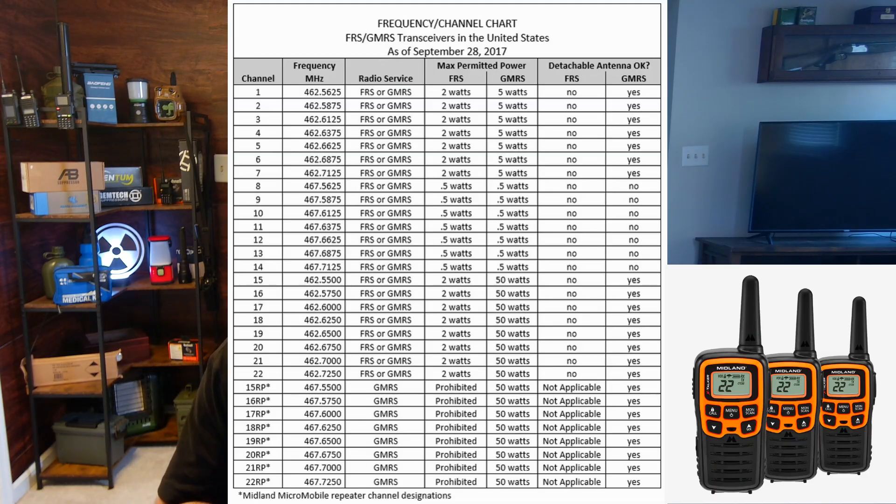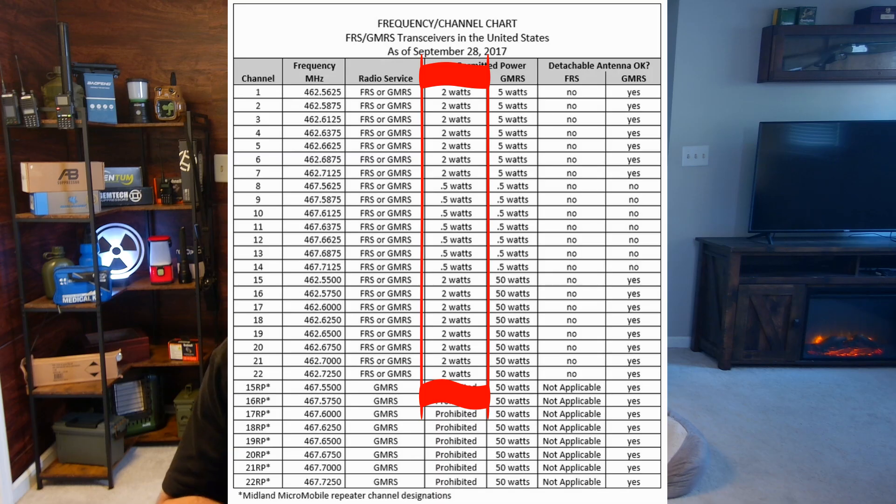A walkie-talkie is a radio with low power, no license needed, no removable antenna, with very limited range. Some of these radios are capped and hindered by the manufacturer — they have certain rules they have to follow. A walkie-talkie radio is going to be capped at a half a watt or maybe two watts, so no matter what you do, it's always going to be hindered.